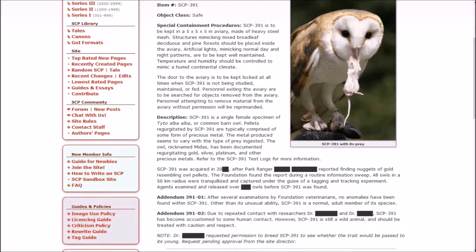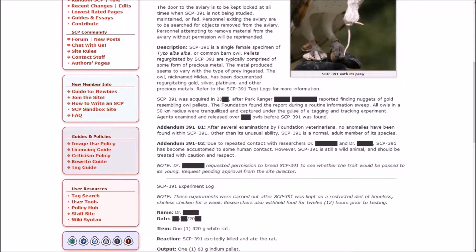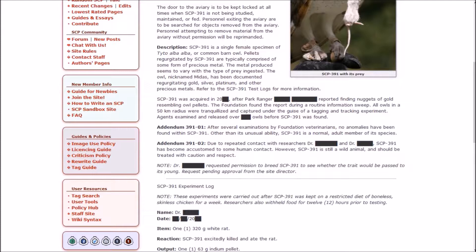Personnel exiting the aviary are to be searched for objects removed from it. Personnel attempting to remove material without permission will be reprimanded. 391 is a single female specimen of Tyto Alba Alba, or Common Barn Owl — that is a hilarious scientific name. Alba Alba for Barn Owl! Pellets regurgitated by 391 are typically comprised of some form of precious metal. The owl, nicknamed Midas, has been documented regurgitating gold, silver, platinum, and other precious metals. Midas Touch — I get it.